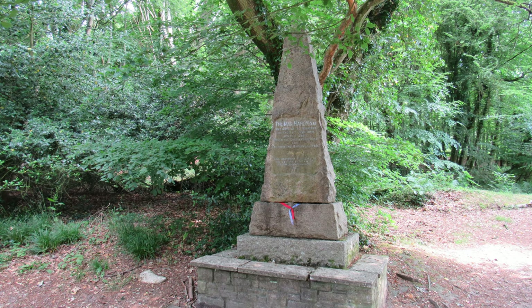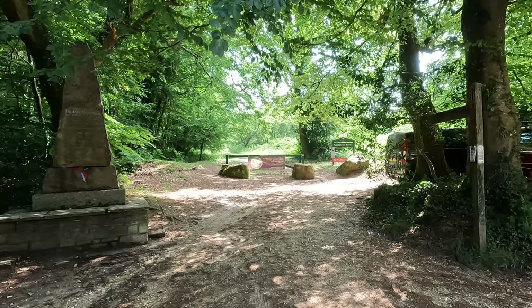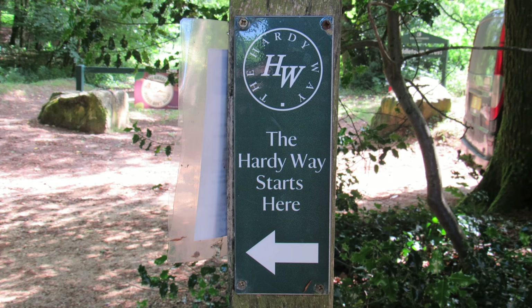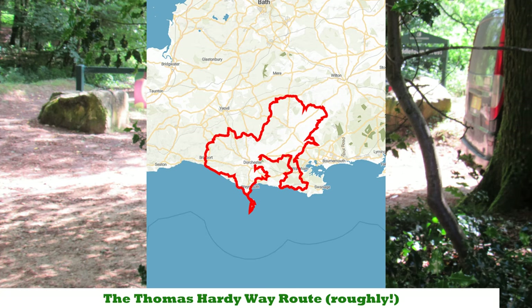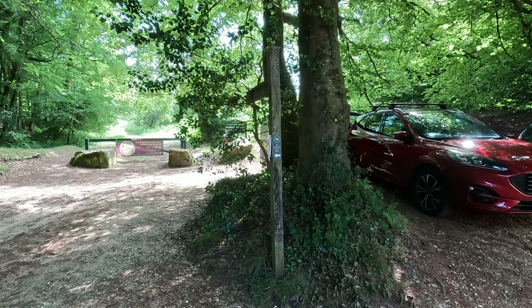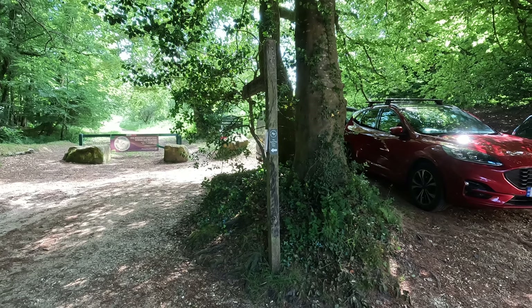Right by Hardy's cottage there's a rather magnificent monument to Thomas Hardy himself, and just to the side there's a little footpath sign. The Hardy Way starts here — that's the 220-mile long distance path that winds through Dorset linking places with connections to Hardy, finishing up at Stinsford churchyard where his heart is buried. Thankfully our walk today takes us up to the churchyard, so we don't have to detour 220 miles.